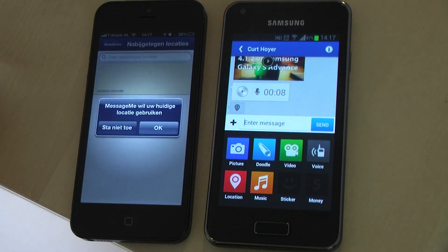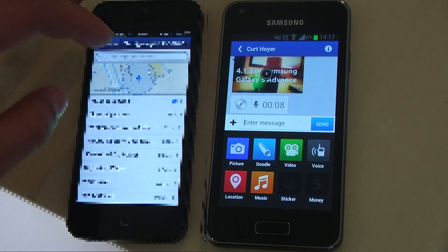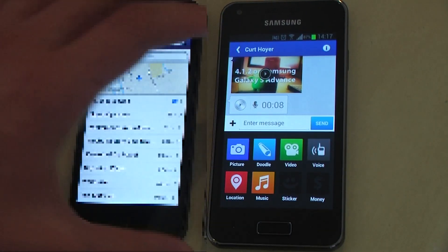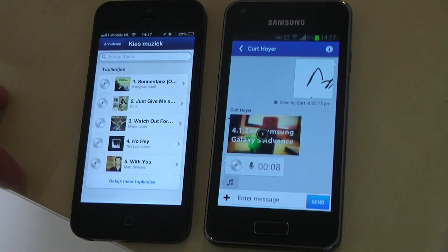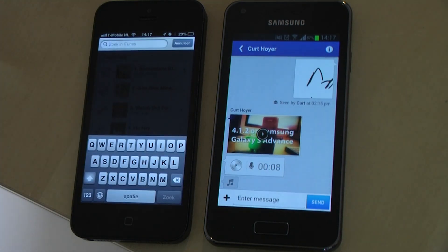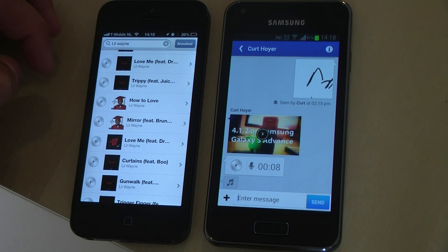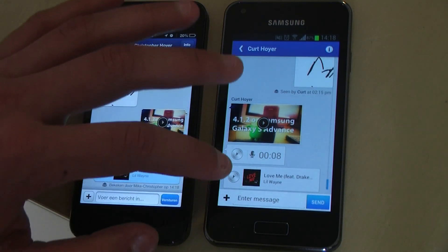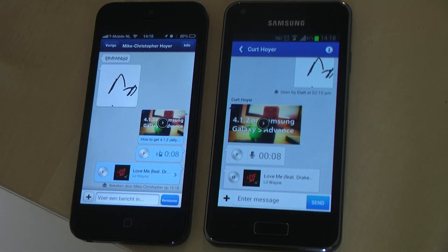The location feature is in almost all instant messaging apps, so it's not something new. But the music feature is really cool. Just type a song that you like and want to share with your friends. Tap the play button and you get a preview of the song. If you want to share it with a friend, just tap the song.